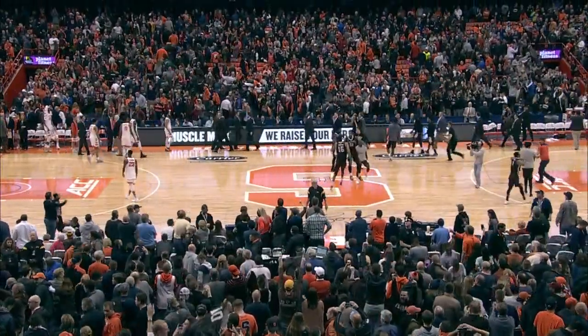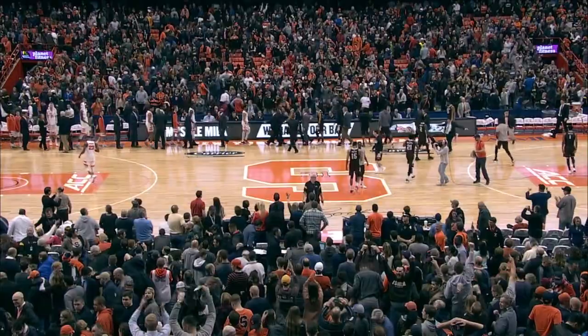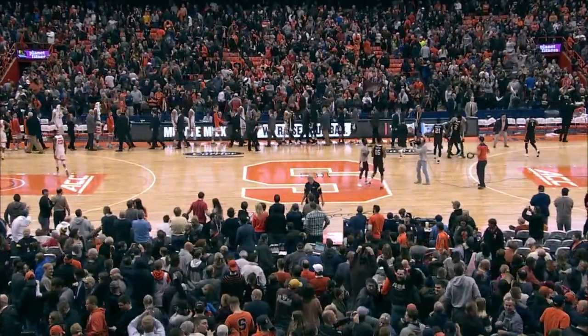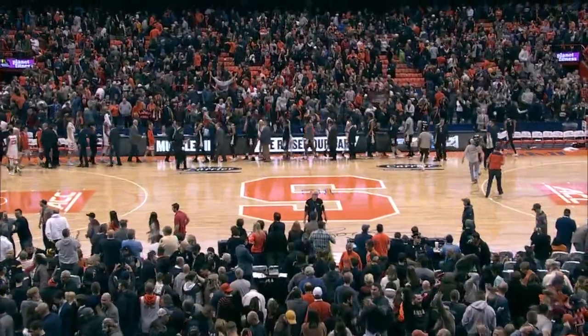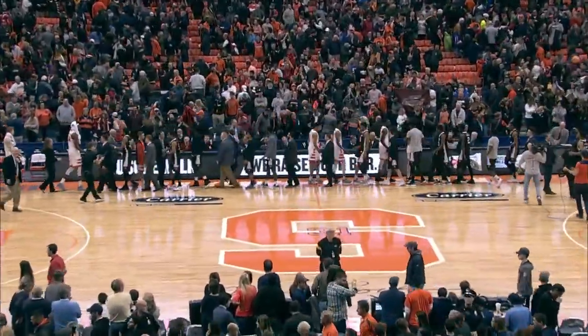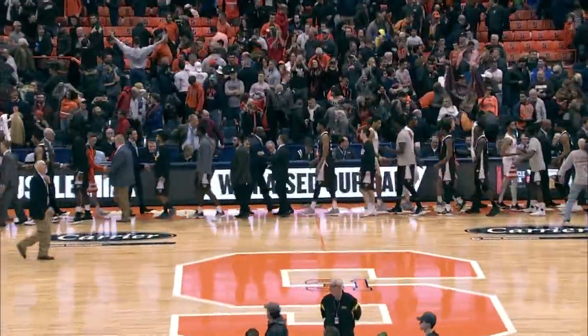Bonaventure moves to 10 and 2. That looks like an NCAA tournament team. Syracuse in the orange falls to the same 10 and 2 record, rallying from 13 down in the second half, forcing overtime, but losing. Bonaventure takes this one 60 to 57.